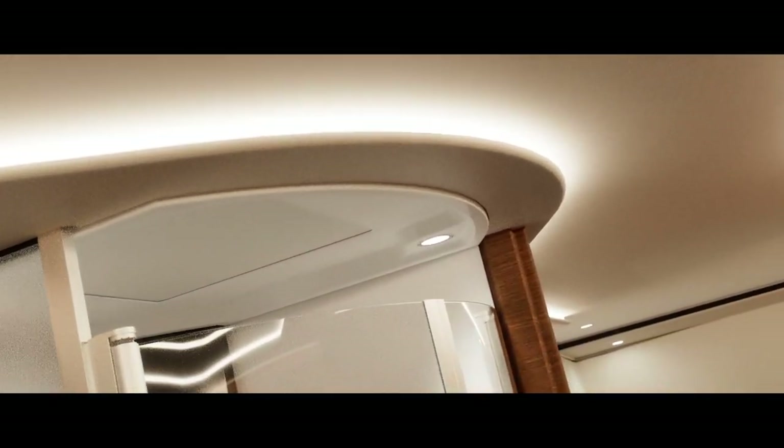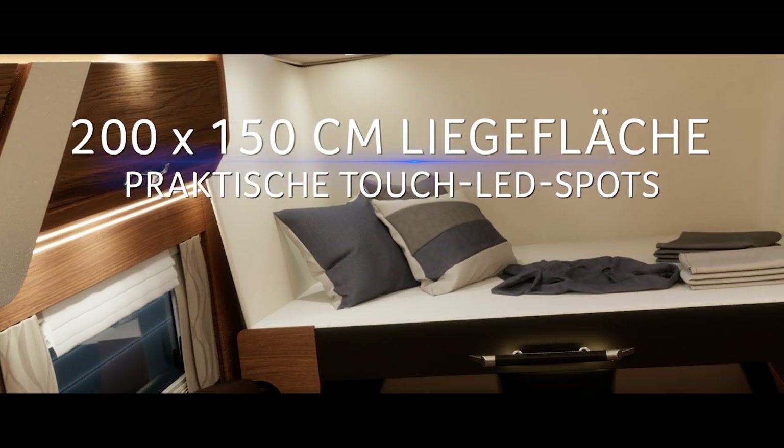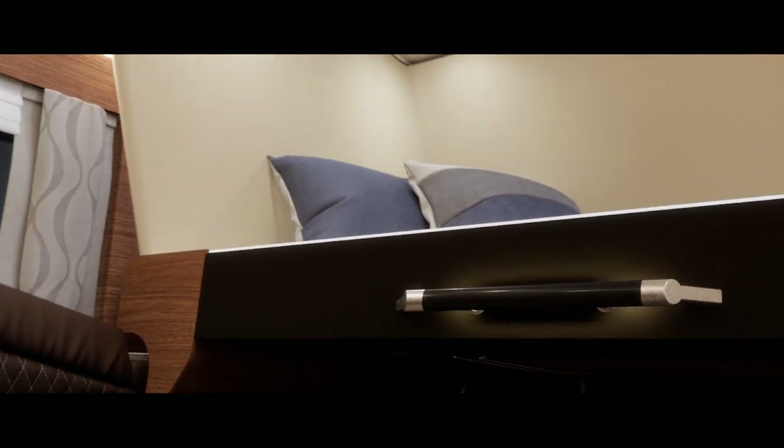Übernachtungsgäste? Kein Problem! Das riesige Hubbett senkt sich bequem in das Fahrerhaus. Vorteil: Einfacher Einstieg und die Sitzgruppe bleibt weiter nutzbar.